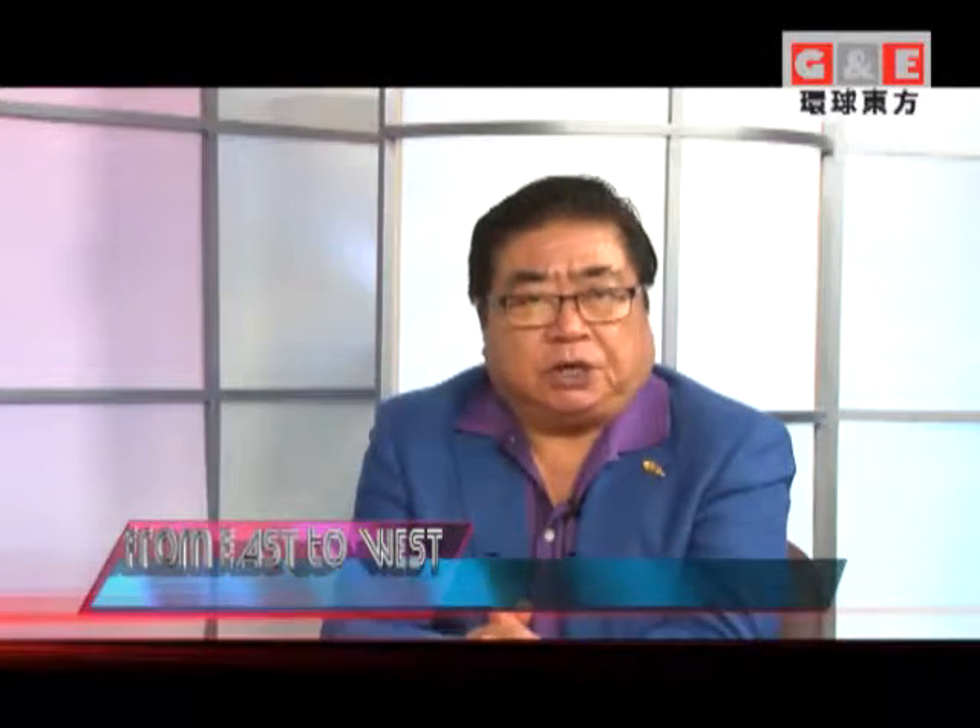Hello, my friends. Welcome to my show, Jack Zhao, East-West Show with G&E TV.